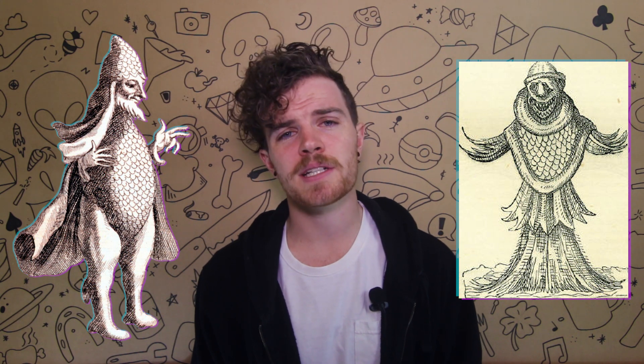And finally, the sea monk, or the bishop fish. Fishermen found this creature that appeared to be some kind of fleshy humanoid that dressed like a priest — it even had the tassels. It refused to eat or talk until it died. In another story it could talk, begged for its freedom, and signed the cross as it swam away. It was a squid. It was just a big squid.